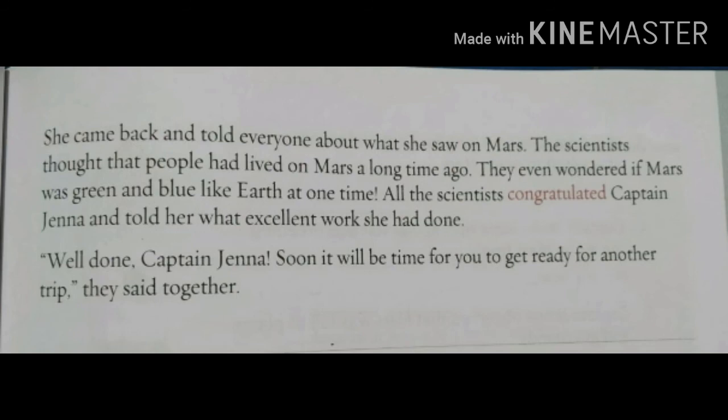She came back and told everyone about what she saw on Mars. The scientists thought that people had lived on Mars a long time ago. They even wondered if Mars was green and blue like Earth at one time. All the scientists congratulated Captain Jenna and told her what excellent work she had done. "Well done, Captain Jenna! Soon it will be time for you to get ready for another trip," they said together.